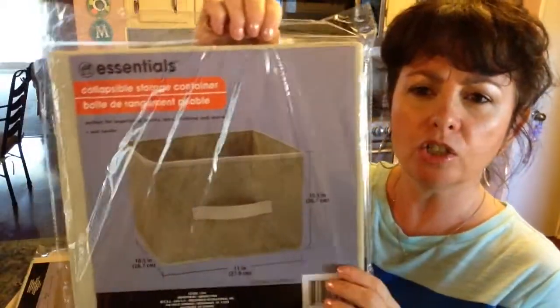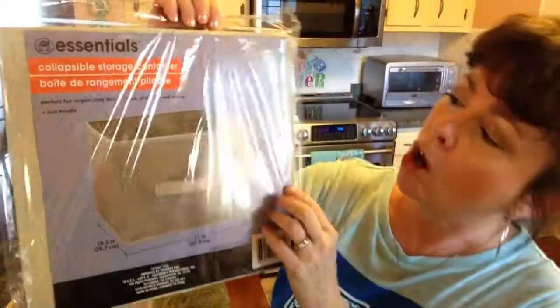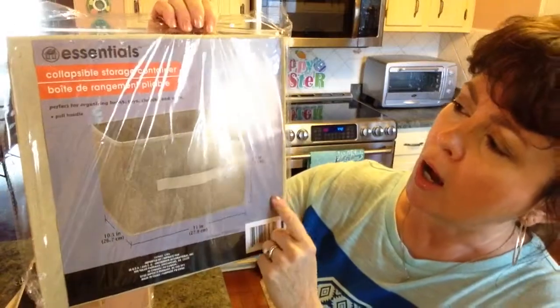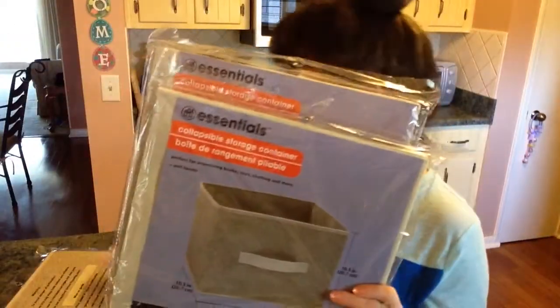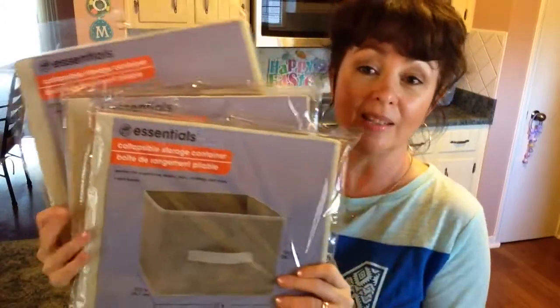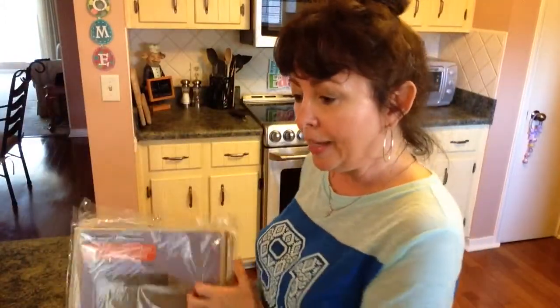And then I saw some of these — they had a large selection of different storage bins. I got the large ones, and I got three of these because I want to reorganize the top of my closet — it's a little haphazard. But yeah, that's what I purchased today. I hope you enjoyed the trip with me to the Dollar Tree. If you enjoyed this video, please give it a big thumbs up and subscribe to my channel. Until next time, bye guys!